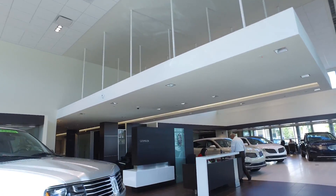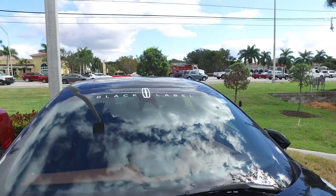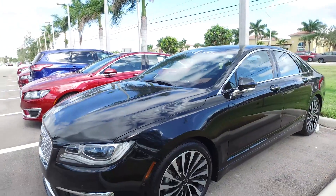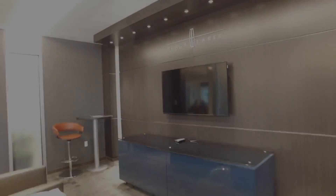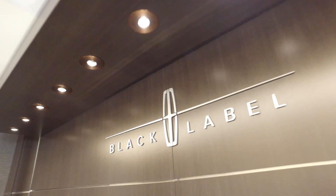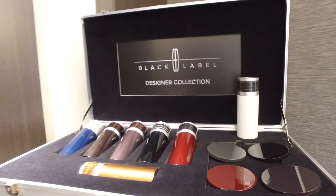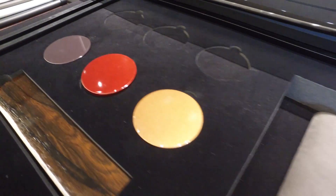You do have things that are even exclusive to Lincoln here at Jermaine, correct? Oh, we certainly do. Lincoln has come out with a new line of products called the Black Label product. Customers can come here and customize their vehicle, choosing from colors that are exclusive only to the Lincoln Black Label brand, and they can take a product such as our new Continental and really make it more custom to them.